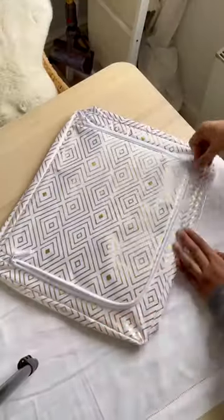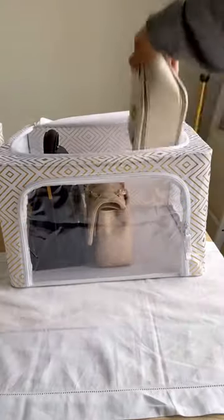Next are these collapsible boxes. I used these while I was moving and they came in so handy. I love the fact that they're see-through so you can actually see what's inside, and you can fold them if you're not using them.